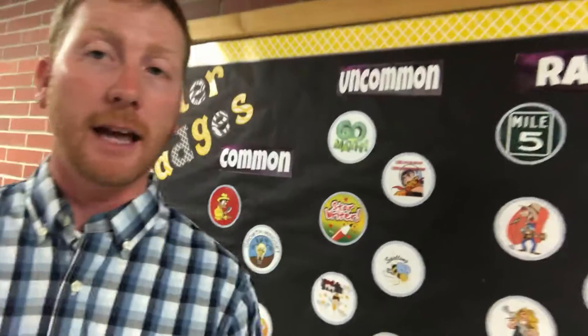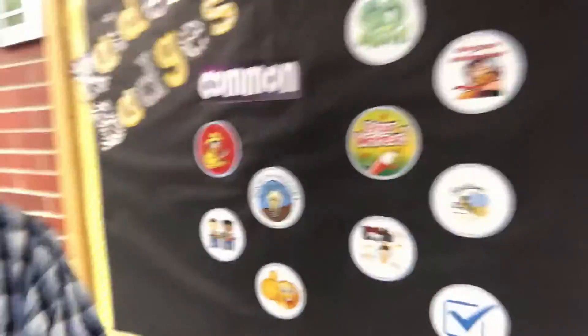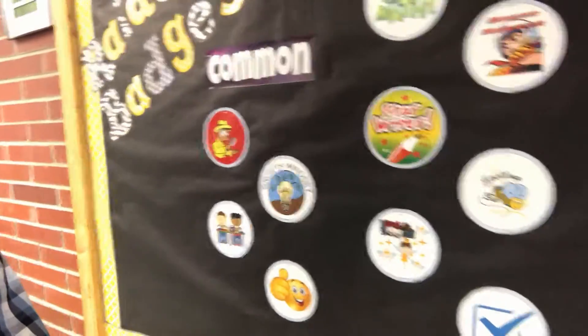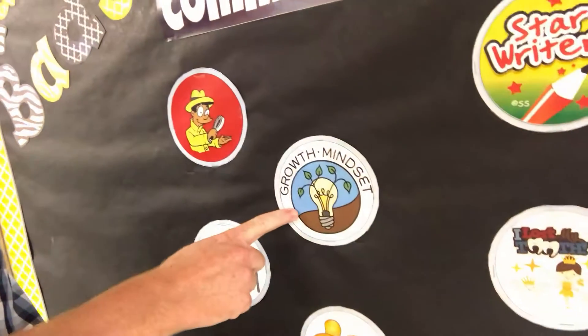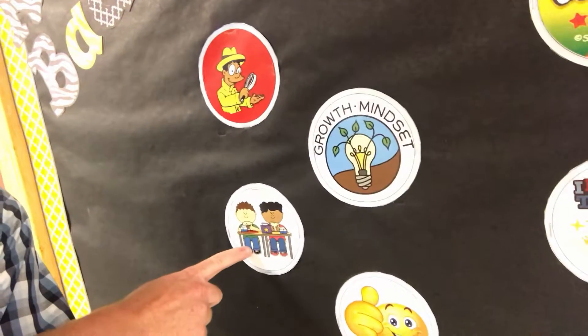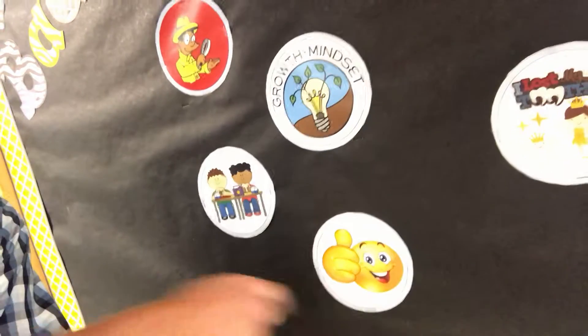We have different classes for our Raider badges. If you've ever played a video game like Pokémon or Fortnite, you'll notice that sometimes you can get items and those items have different classes. I've based our classes just like that. So we have common Raider badges right here — our social detective badge, a growth mindset badge, our lunch leader badge, and our good friend badge.